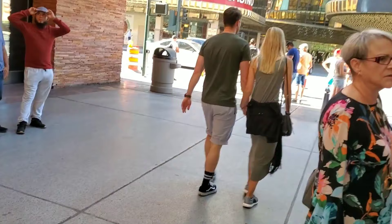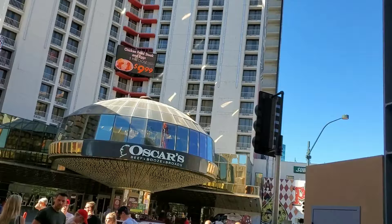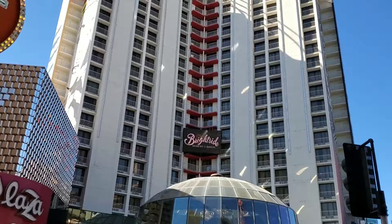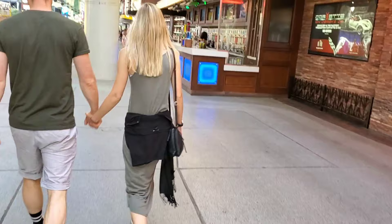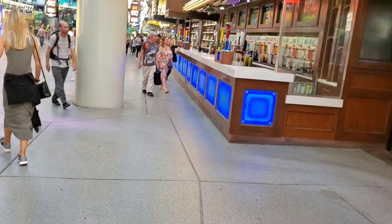Across the street, of course, is the Plaza. I stayed at the Plaza way back in 2000. And there's a really good steakhouse over there — Oscars. I've only heard about it, never eaten there, but I would love to give it a shot. It's hard for me to be willing to drop a hundred bucks on a meal, but the reviews of that place are tremendous.